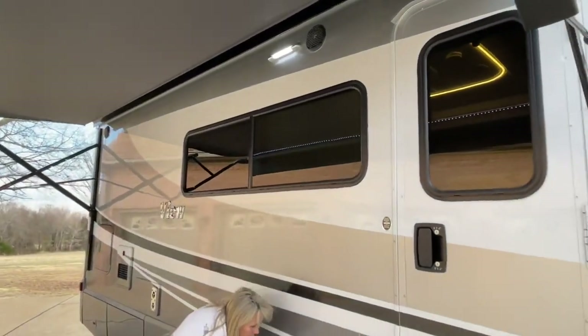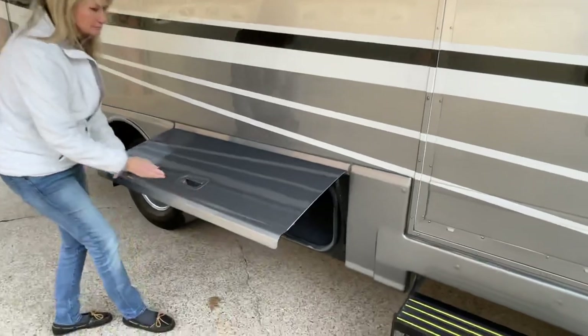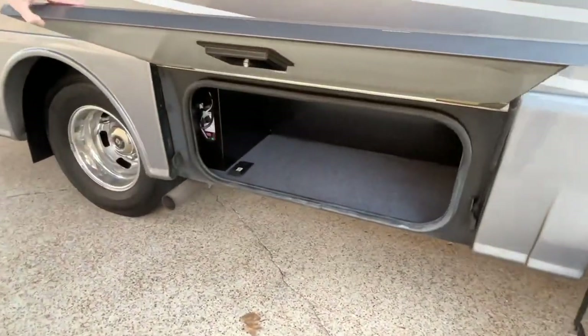You've got an outside speaker for the sound system, and lots of storage for a smaller motorhome — it's all here.